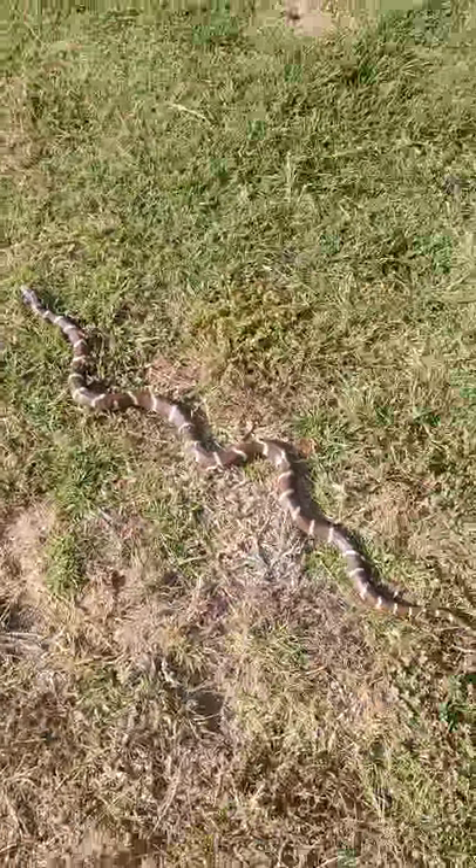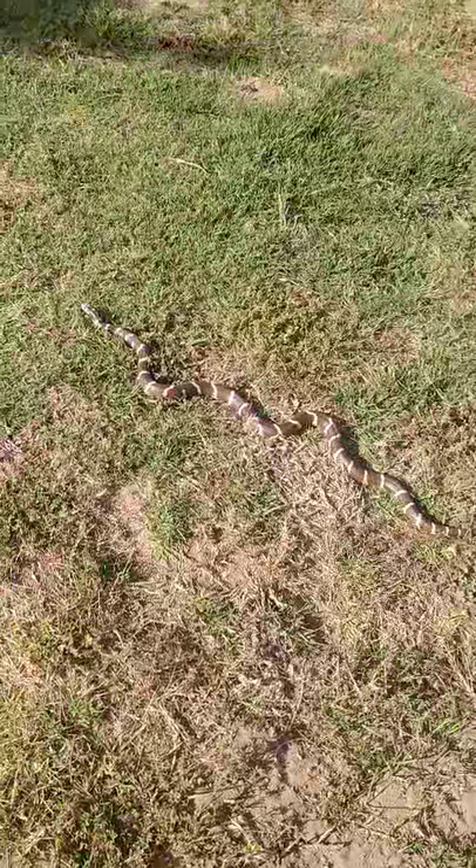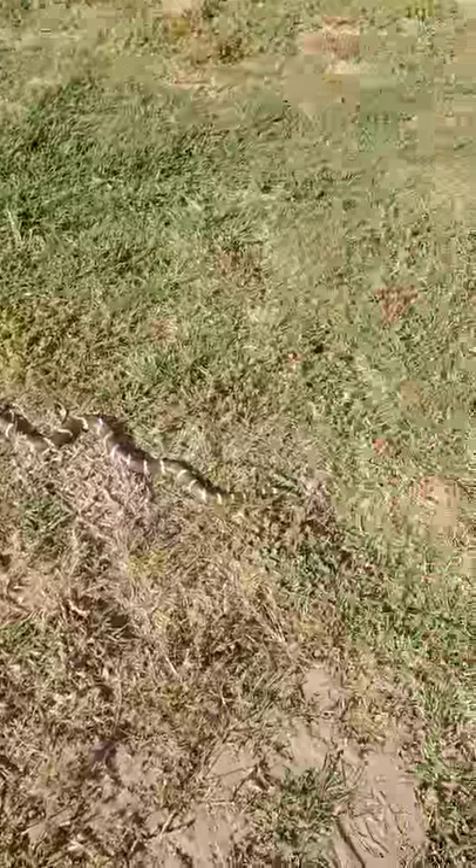So that eats rattlesnakes — it's favorite food is a rattlesnake. But it also eats mice and moles and all that good stuff. And we already have the mole problem around here.